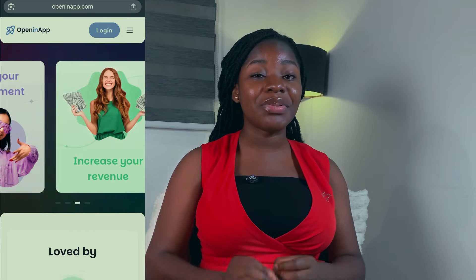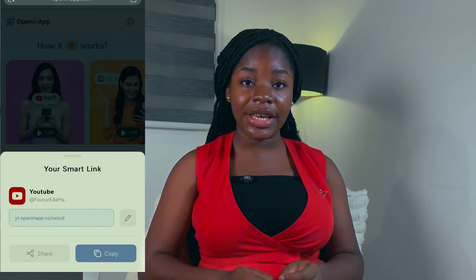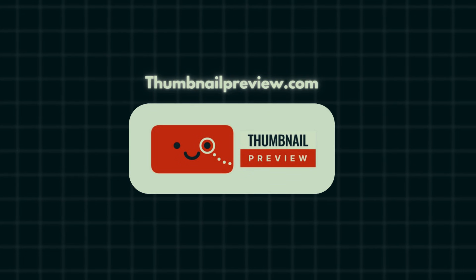At number two we have Open In App. If you're on Instagram and you post your YouTube link in your Instagram story or bio, when somebody clicks on it, it opens up in a browser, restricting this person from subscribing, liking, or even commenting on your video unless they log into the YouTube platform — and not a lot of people have time for that. With Open In App, you can generate a new smart link that leads people directly into YouTube, allowing viewers to watch your videos properly, like, comment, or subscribe, thereby boosting engagement. You can also use Open In App for any link, not just YouTube.